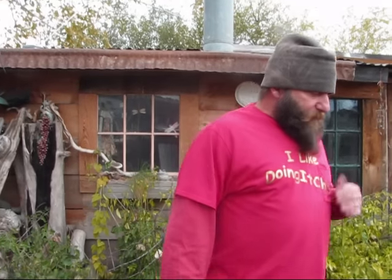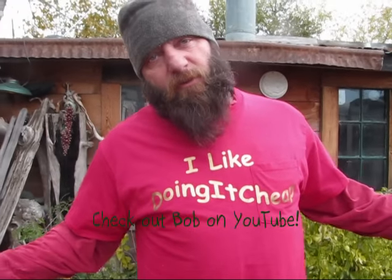Life on the homestead. Anyway, I thought we'd get on here. I haven't done a video for a couple days. I'm doing it cheap, and I'm all about doing it cheap.